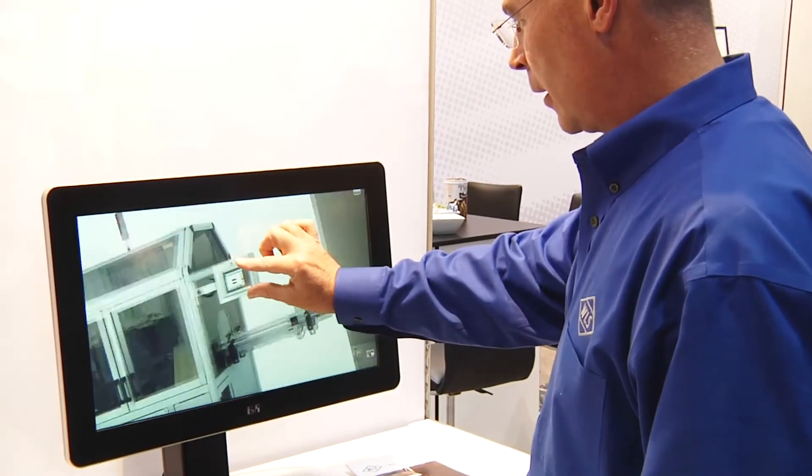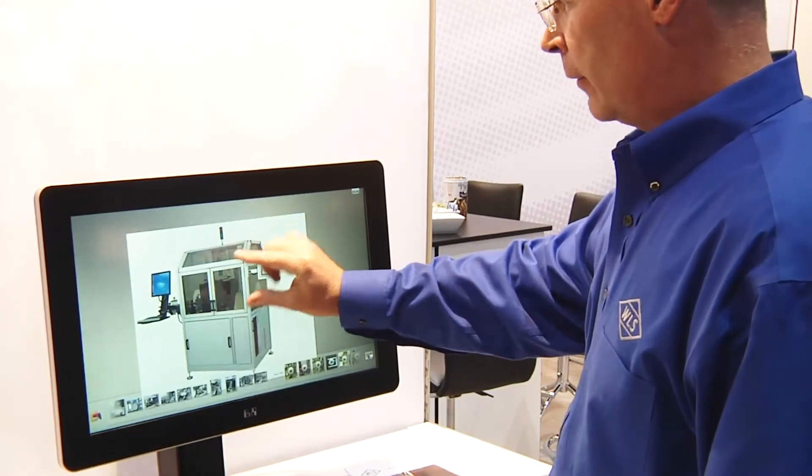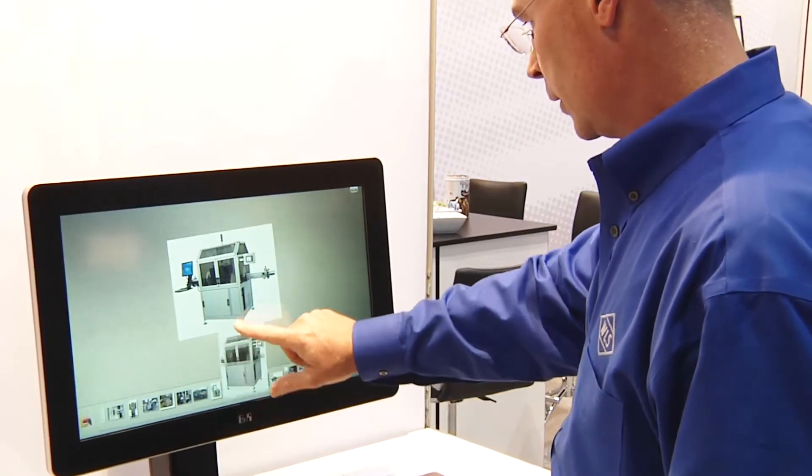We've loaded up product brochures on this as well so that we can show people our various products. We can zoom in on specific features of the machine. That's really very handy.